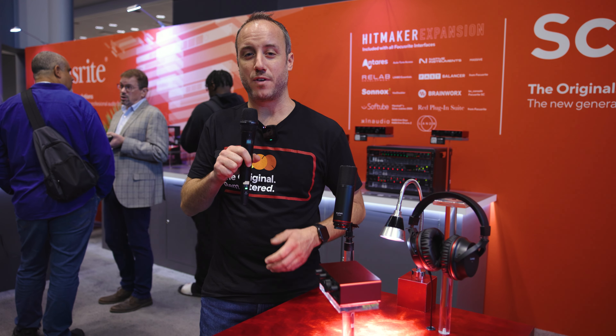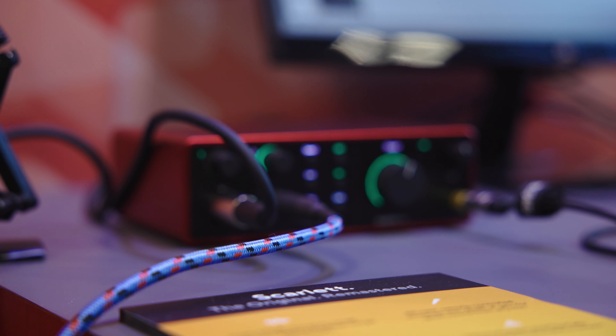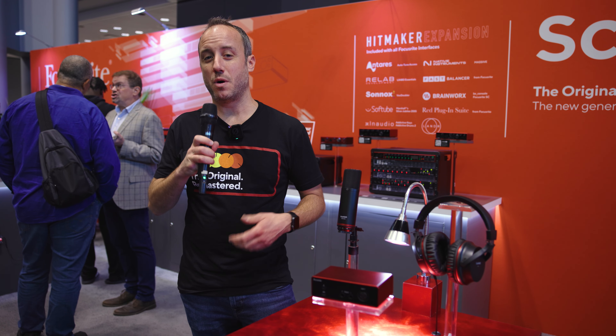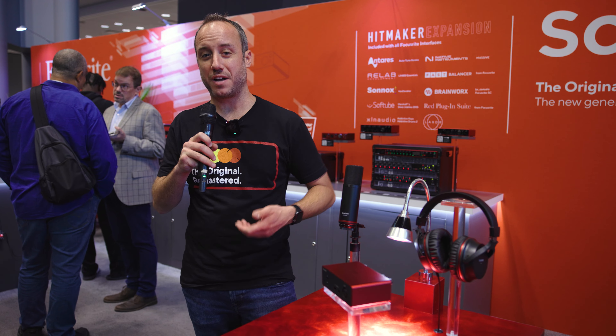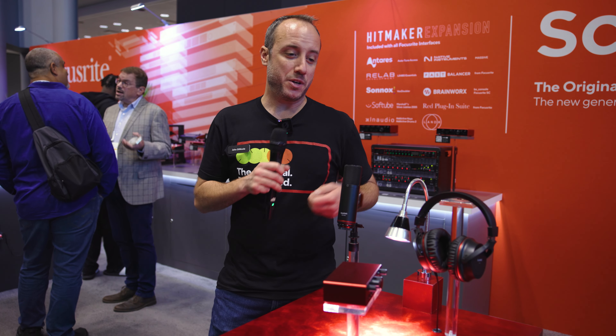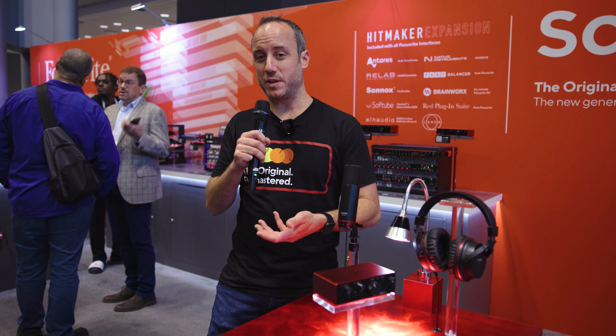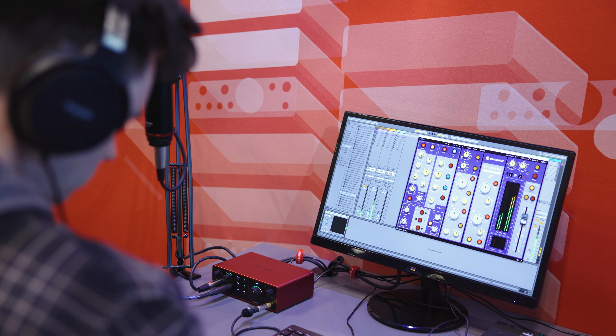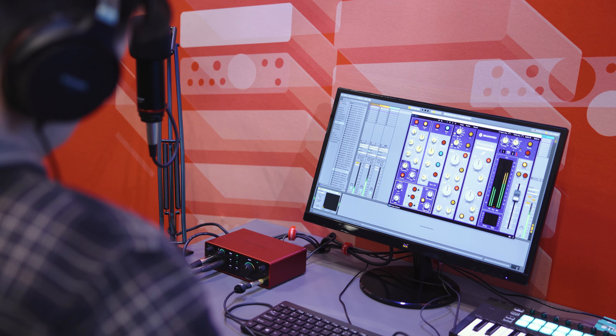On our 2i2 and 4i4 we have all new mic preamps — 69 dB of gain, so you can use any mic you need without a booster. We also have new auto gain and clip safe features on the 2i2 and 4i4. You can literally press a button, play for a few seconds, and it sets the level for you. Then you can turn on clip safe so that if you get a little too loud during a take, it turns the gain down and saves that take.